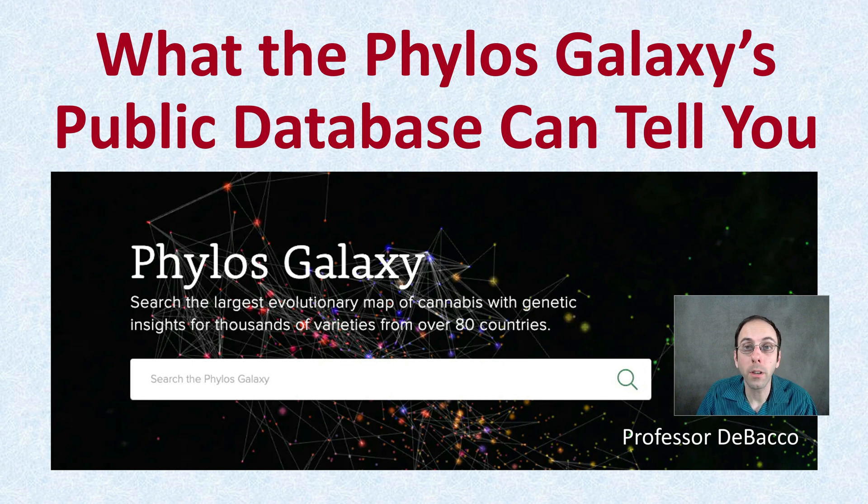In this Tabako University video, we're going to be exploring what the Phylos Galaxy public database can tell you and the kind of information you can gain from it that you have access to. It's a great way to spend some time researching strains you might be familiar with and also discovering some new ones. It's just good to have an idea of the power of what it's actually able to show you.